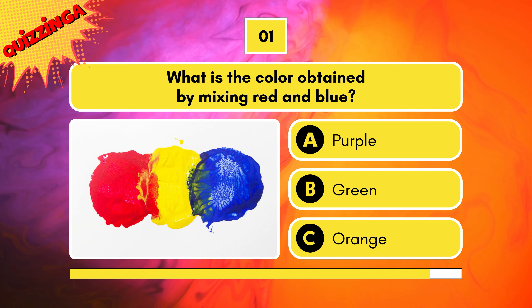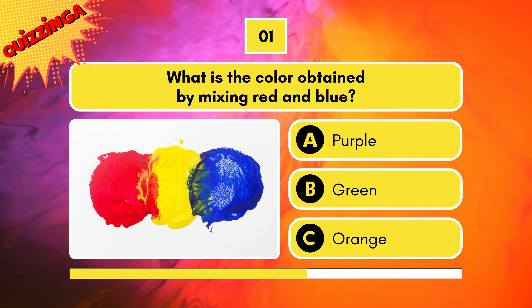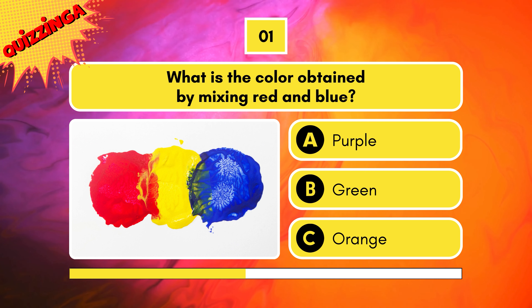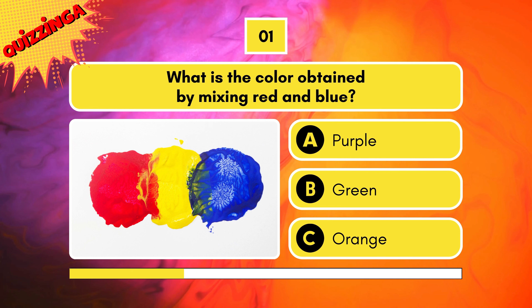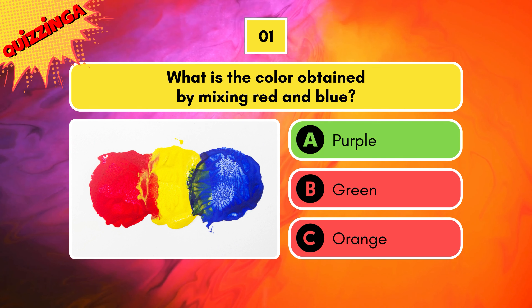What is the color obtained by mixing red and blue? Is it purple, green, or orange? It's purple.